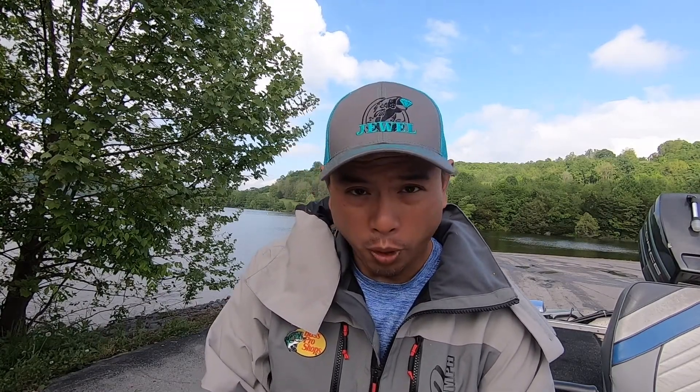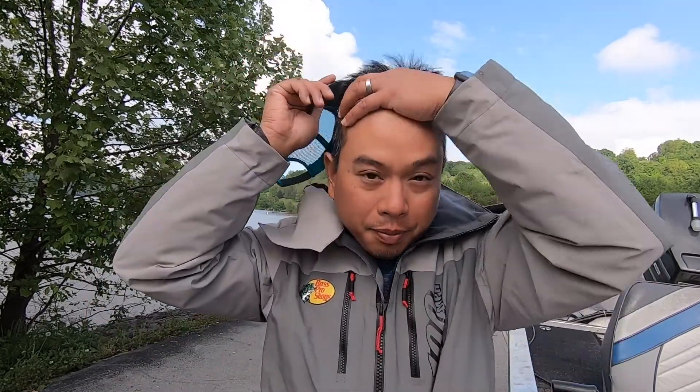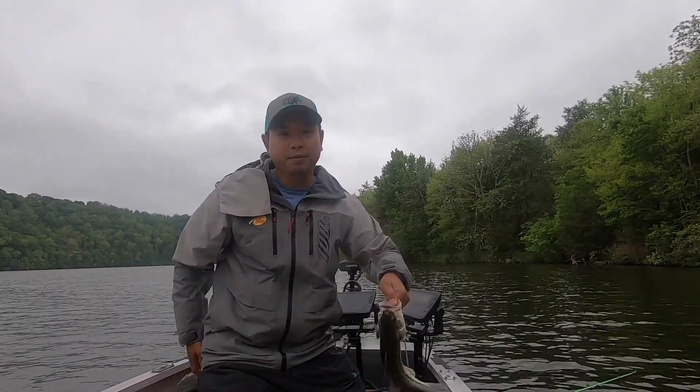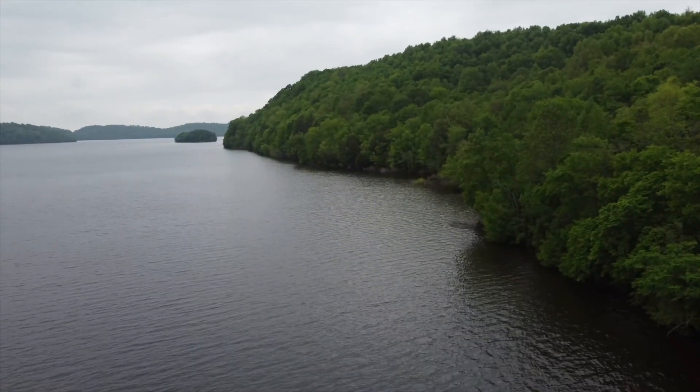I'm going to hold off on updates until we start catching something and figure out a pattern. It's 3:53 — didn't have much luck out here at Normandy. Weather wasn't nearly as bad as I thought it would be, but it was still windy and misting here and there. Only caught one fish, 14 inches long, so we wouldn't be able to weigh it in. We got a good lay of the land though and kind of know what to expect for Saturday. We're going to head back to Percy Priest, our home base — that's where we know how to fish, or at least think we do. Going to try to go there, get some confidence up, and get ready for Saturday. Thanks for watching. I know it wasn't too exciting today, but we tried our best.